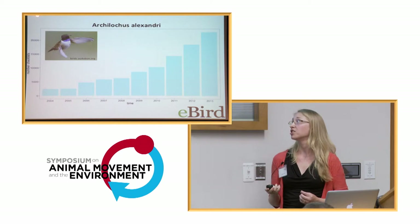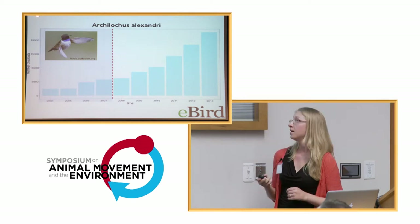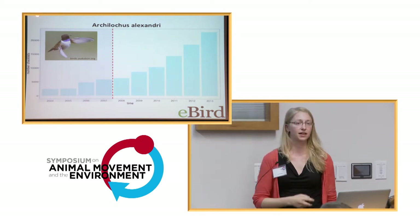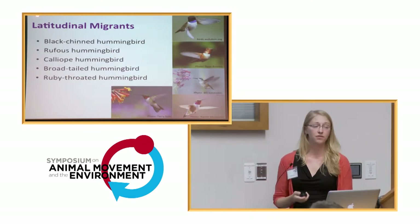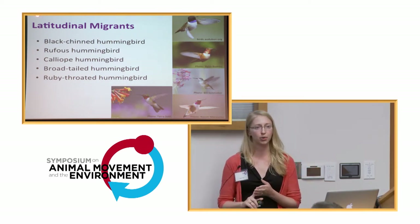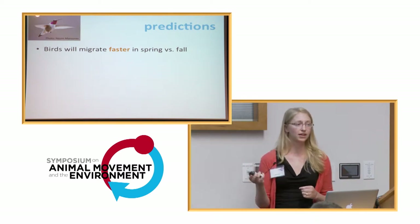Ideally we wanted to look at migration pathways for the population over 10 years, but we've decided to focus our results on data from 2008 to 2013, in line with other studies currently being done at the Cornell Lab of Ornithology. In the earlier years there's a lot of uncertainty and not as much sampling. Here in North America, we have five strong latitudinal migrants: black-chinned, rufous, calliope, and broad-tailed hummingbirds — all occurring primarily in the west — and the ruby-throated hummingbird occurring in the east. We wanted to look at all five species from a population-level perspective, since eBird will not give us the ability to track individuals.